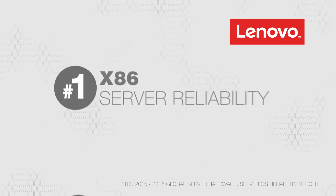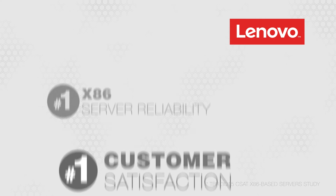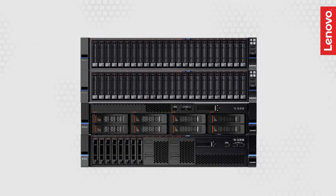The Lenovo converged HX series appliances provide you with the most reliable platforms in the business, backed by Lenovo, rated number 1 in customer satisfaction and reliability, and scale easily to match your business growth.